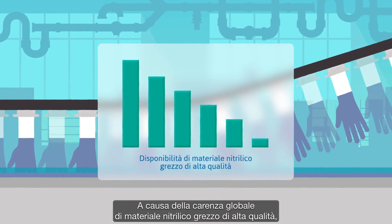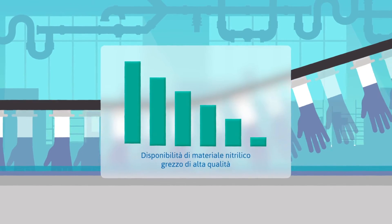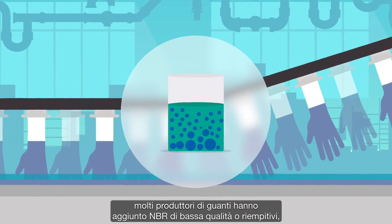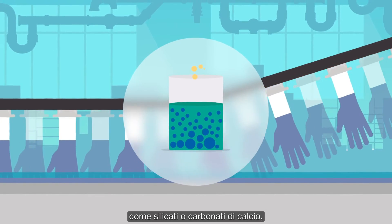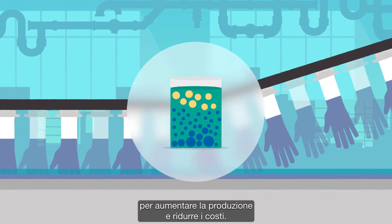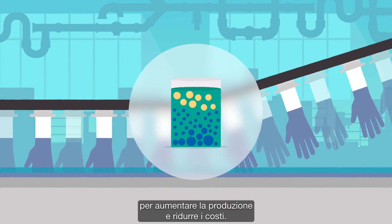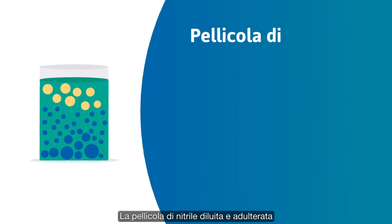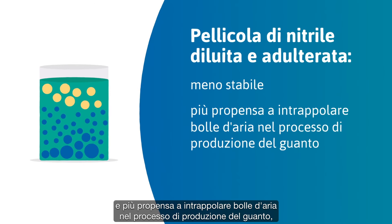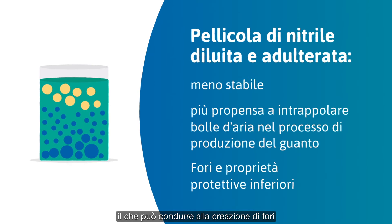In response to global shortages of high-grade nitrile raw material, many glove manufacturers began adding low-quality NBR, or fillers, such as silicates and calcium carbonates, to their high-grade raw material supply to boost volume and cut costs. Diluted adulterated nitrile film is less stable and more likely to trap air bubbles during the glove manufacturing process, which can result in tiny pinholes and inferior protective properties.